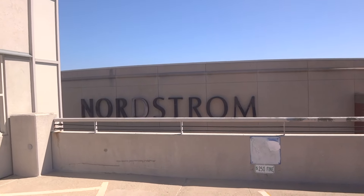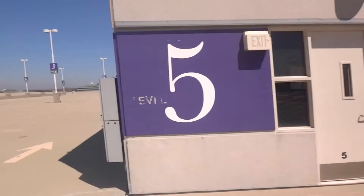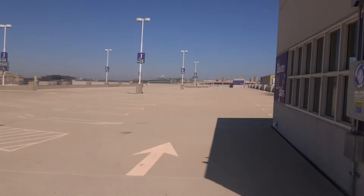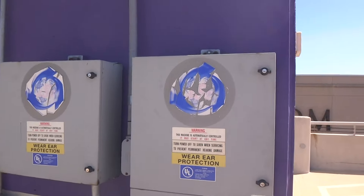I think the old tornado siren enthusiast will enjoy this video. We're here up on top of the Nordstrom parking deck at Westfield Orchard in Skokie, Illinois, and you know what this means, right?